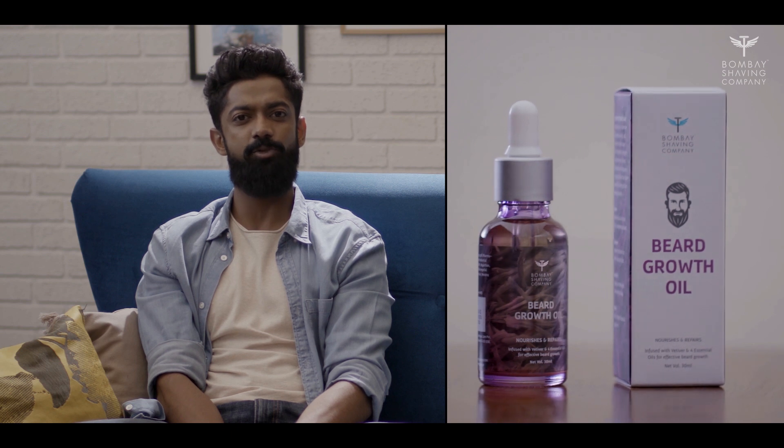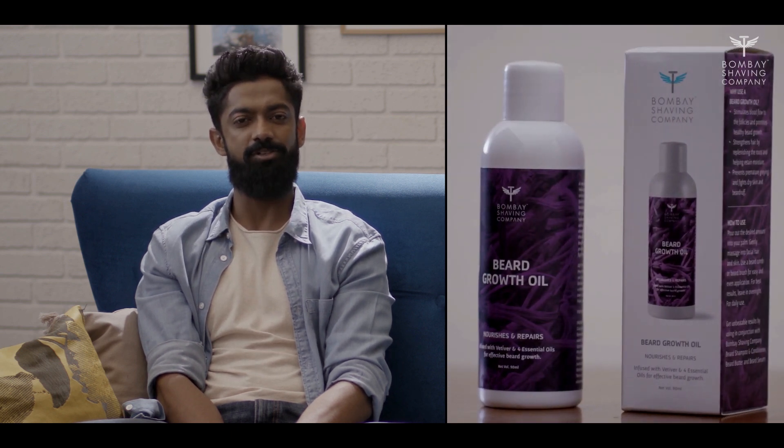This all-natural product has zero side effects as it has no chemicals — it's SLS and paraben free. Bombay Shaving Company's beard growth oil is available in two variants: 30 ml for one month of daily usage, and 90 ml for three months of daily usage, in case you're in it for the long run.